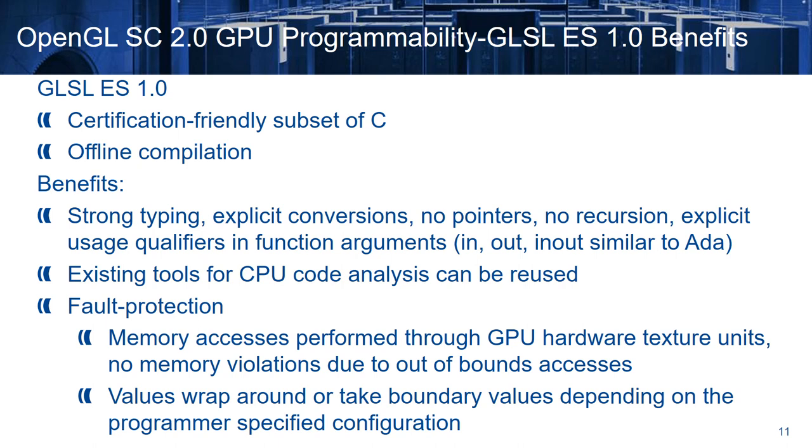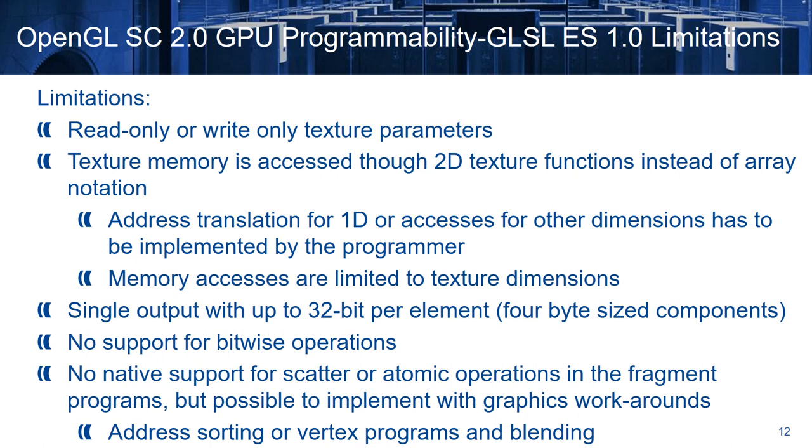The similarity to C means that we can reuse existing tools for CPU code analysis. A property that we get for free is fault protection, because when we access memory, we do so through GPU hardware texture units, which protect against memory violations due to out-of-bounds accesses. Depending on the configuration provided by the programmer, the values either wrap around or take boundary values. However, there are some limitations — arrays can only be read-only or write-only, and they can be accessed through texture memory using 2D texture functions instead of the usual array notation. This means that if we want to access one-dimensional or higher-dimensional data, we have to implement manually an address translation scheme.